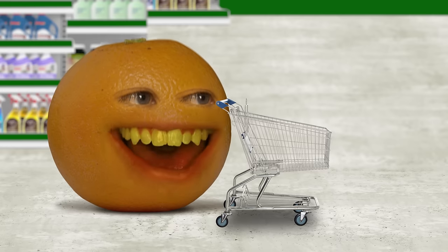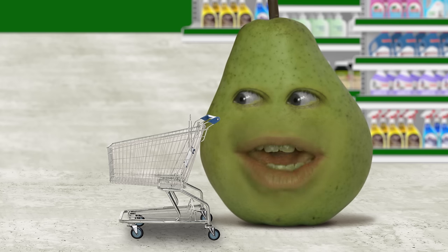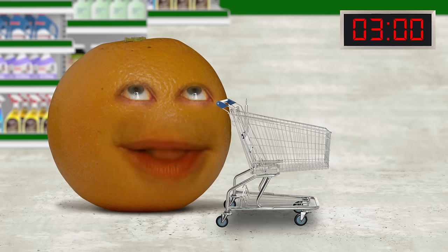I think you might be surprised, Pear. Some of the items in here might blow your mind. What? What do you mean by that? Why did you phrase it like that? Three minutes on the clock, please.